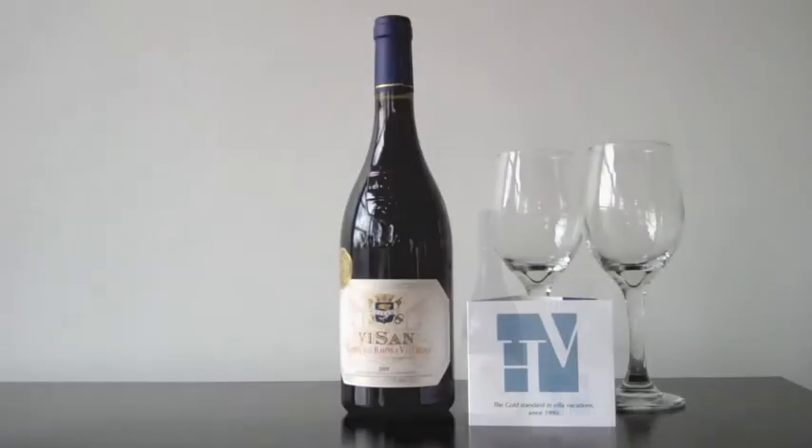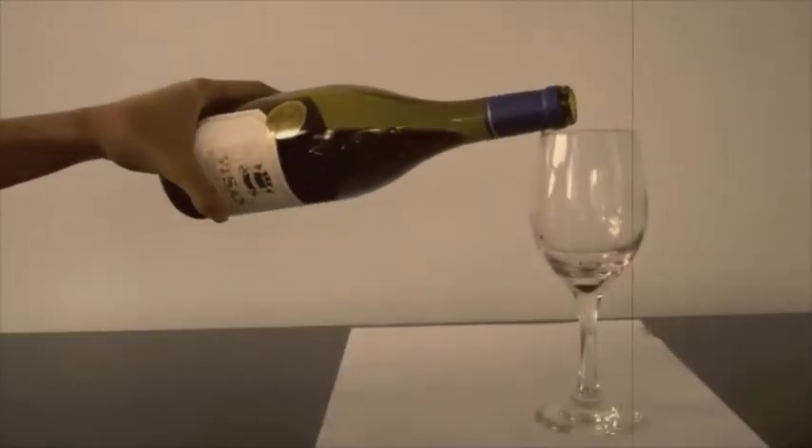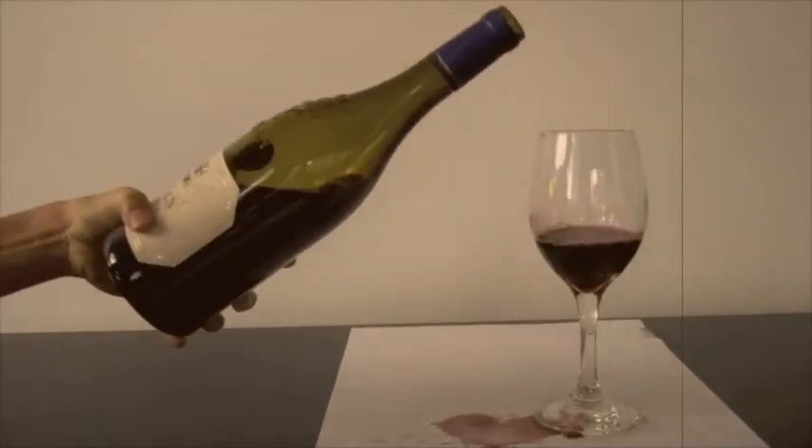Just like planning a villa vacation, pouring a glass of wine seems so easy. What could possibly go wrong? But has this ever happened to you? A simple slip mars your fine linen tablecloth.